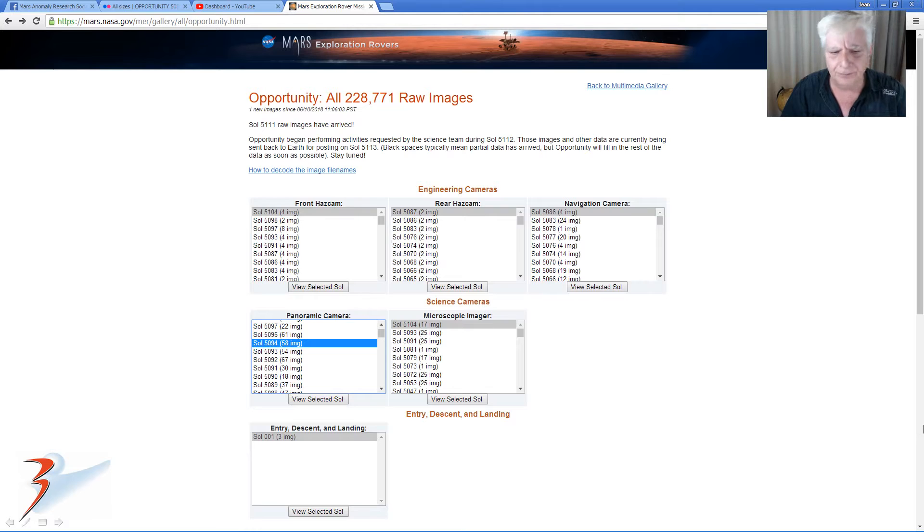I also found another anomaly — a red and white object — and I can't find it in any of the Opportunity rover images. I speculate it might be because of some missing images. We have Sol 5094 and then 5096, but Sol 5095 seems to be missing, unless I'm just not looking in the right spot. If that's the case, please let me know in the comments below.